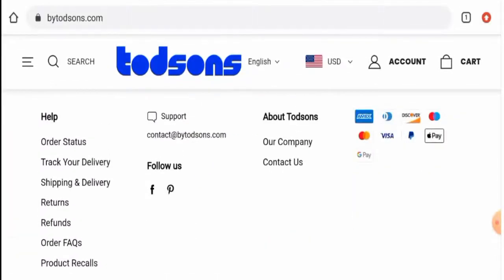Next we'll check their payment types. Scrolling down, the payment types available are Amex, Visa, Mastercard, mainstream shopping, Apple Pay, Google Pay, and more. Now if you want to know about the shipping timing, go to the shipping policy section.